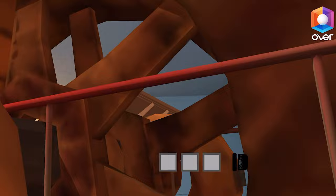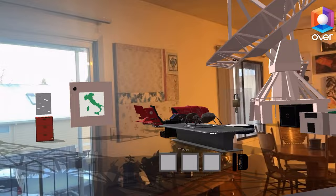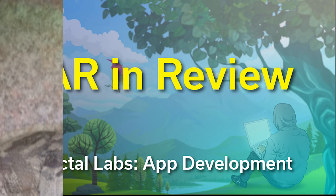Medigate, I had no idea you had such a deep understanding of Unity. I'm just in awe — you got Over to do things I didn't know it could do. This is amazing.